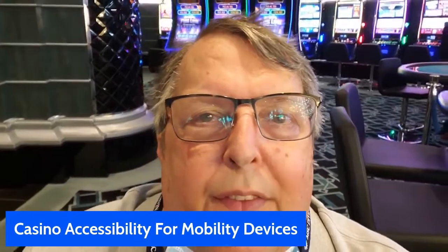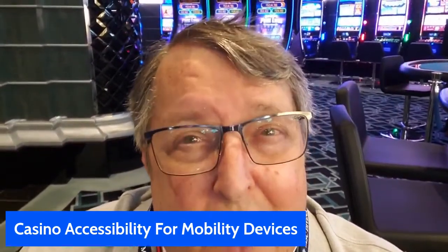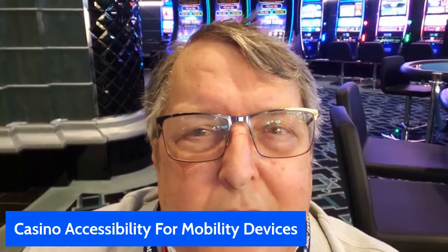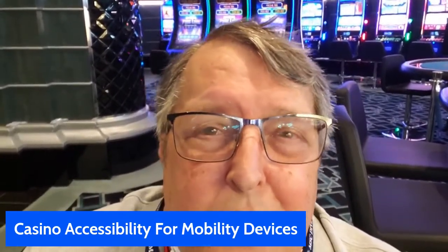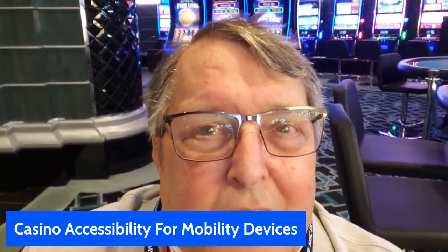Did you ever wonder about the accessibility of mobility devices in a casino? We're going to use the Casino Veneziano on the MSC Divina to maybe give you some ideas on how to handle accessibility in a casino.